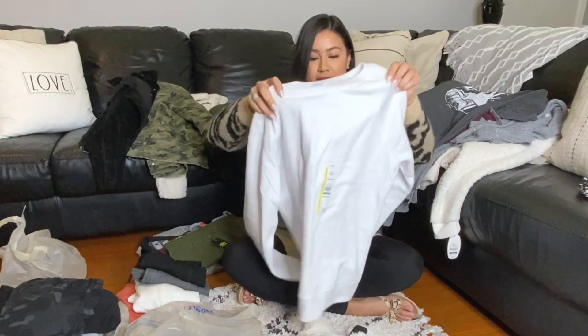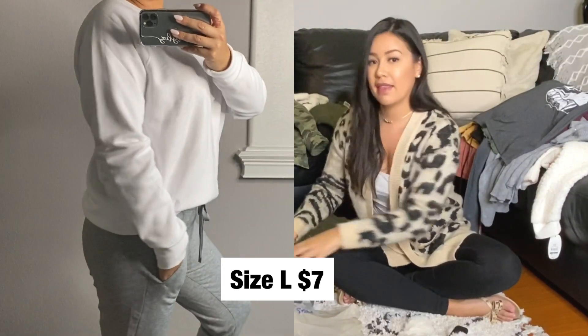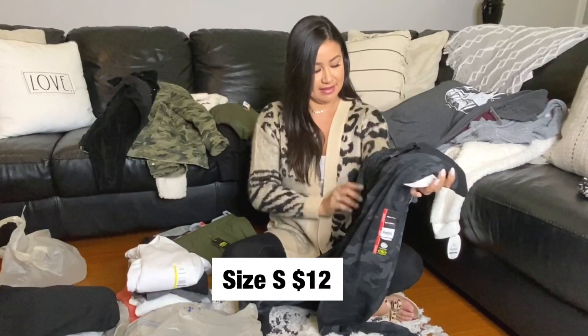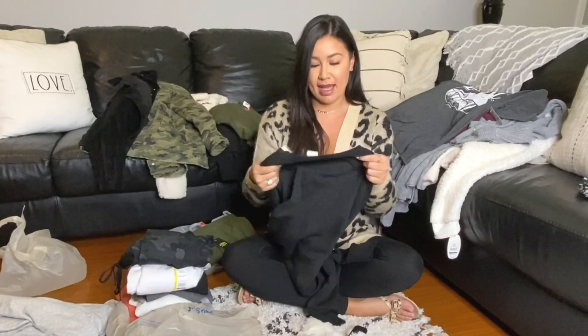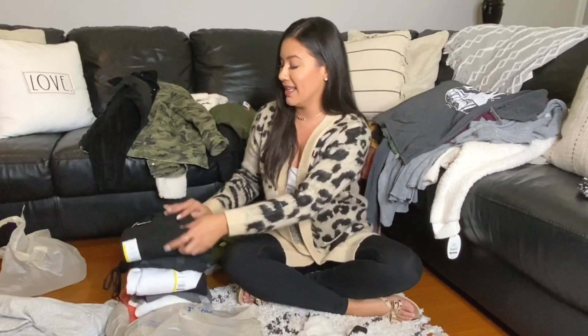I got this crew neck sweater in white. Also very soft — I got that one in a large. Some joggers — this one has a nice camo print and pockets. I love pockets. I'm actually a sucker for dresses with pockets too. This is the black crew neck sweater, it's from Time and True, I got this one in a large. These are all very soft. Right now I'm in Florida, so I won't be wearing these here, but when I go back to California, I cannot wait to wear these.